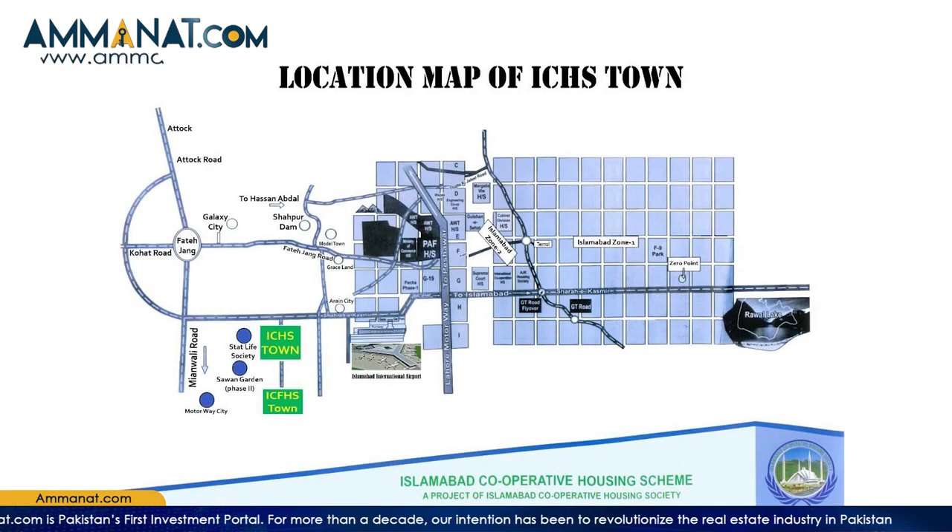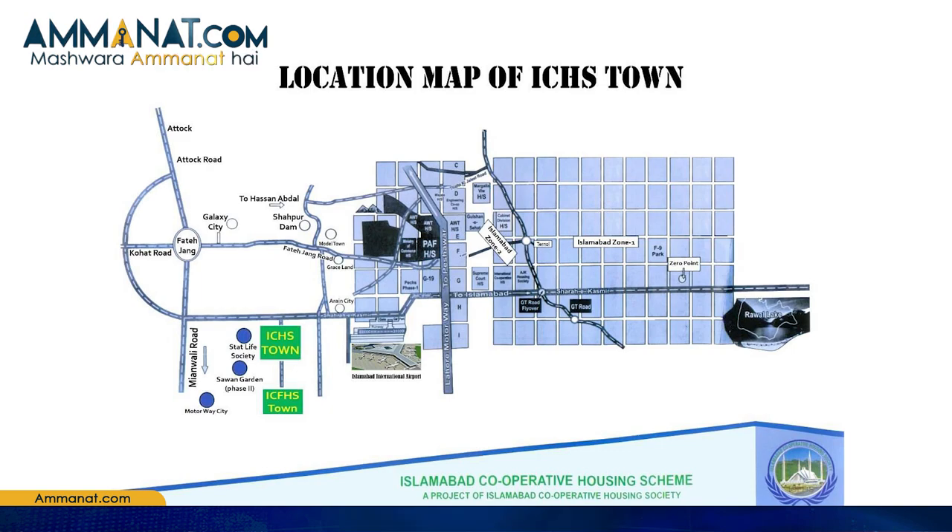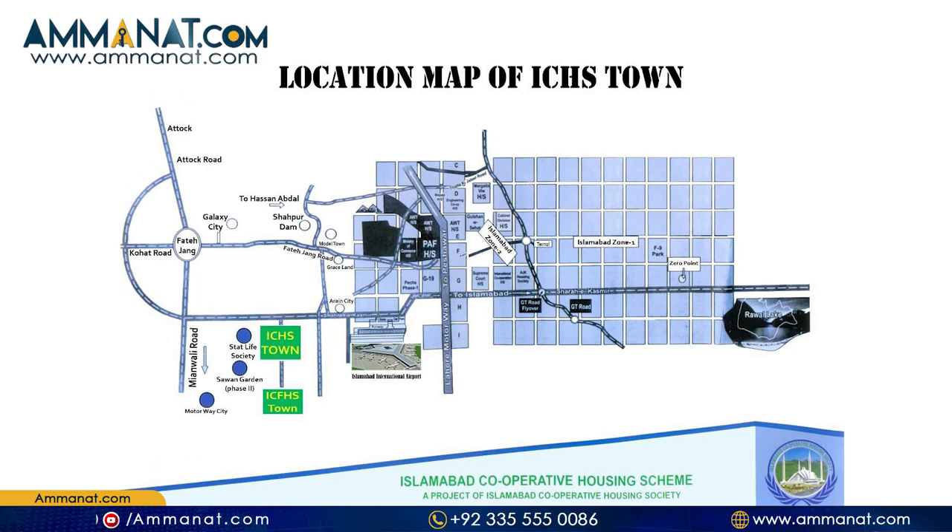Let's talk about the location of ICHS. ICHS is located in the vicinity of Tarnol and Fatechang. ICHS town is situated at five minutes drive from New Islamabad International Airport and it is merely at a distance of 24 kilometers from zero point interchange. You can quickly reach ICHS town location through main Kashmir highway by direct access. It is also accessible from Kasana Dam Road and Airport Cargo Road.